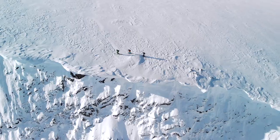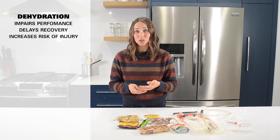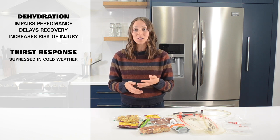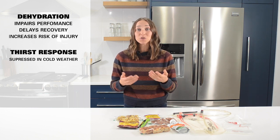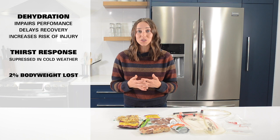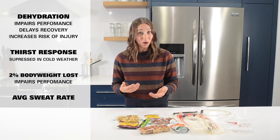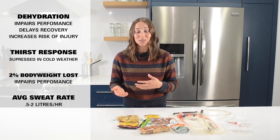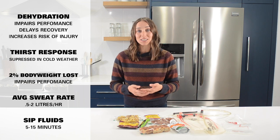Now let's talk fluids. Dehydration can not only impair performance, but it can delay recovery and increase your risk of injury. Thirst response is actually suppressed in cold weather, even though you can still sweat tremendously. As little as 2% body weight loss during exercise can impair performance. Average sweat rates are around half to two liters per hour, so aim to sip fluids every five to 15 minutes to prevent dehydration.